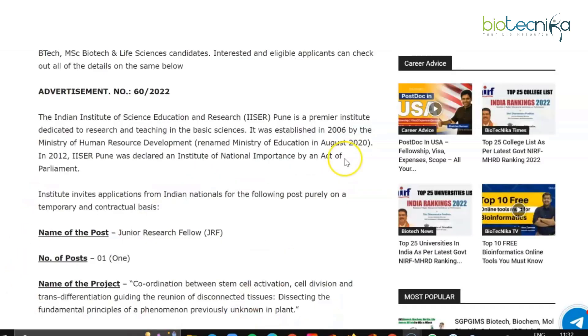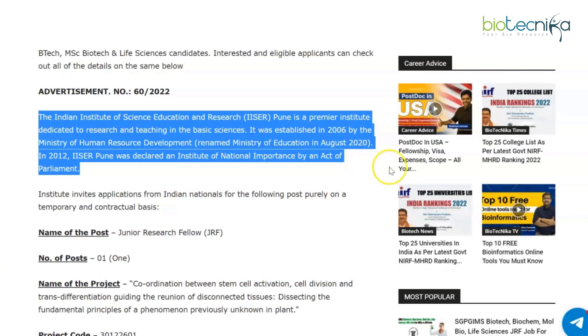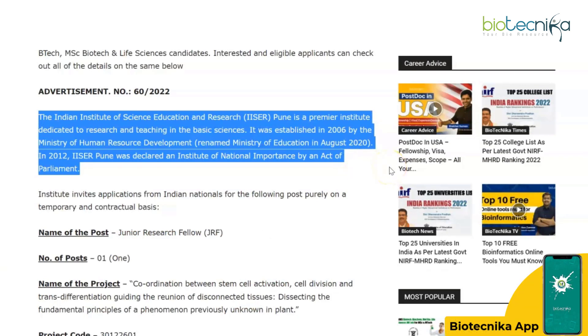IISER Pune is a premier institute dedicated to research and training in basic sciences. It was established in 2006 and was declared an institute of national importance by an act of Parliament in the year 2012.